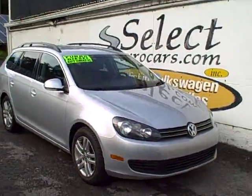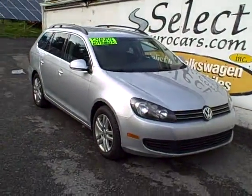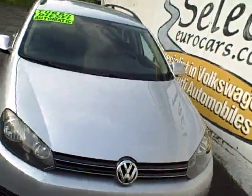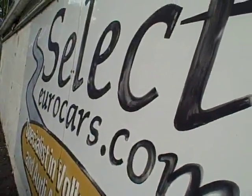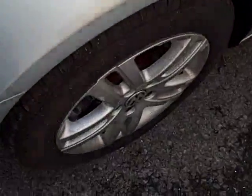2014 Volkswagen Jetta TDI turbo diesel station wagon, automatic transmission. 40 miles a gallon shouldn't be very tough to achieve out on the highway, and available here at Select Eurocars, where we specialize in Volkswagen and Audi for over 35 years and we're open seven days a week.